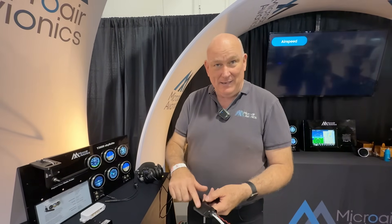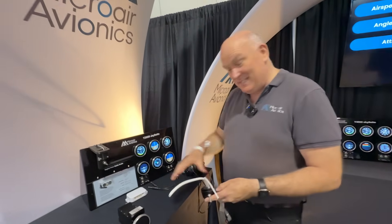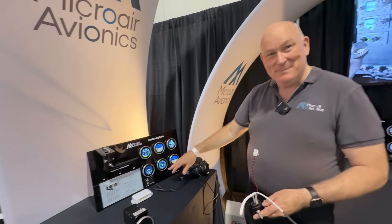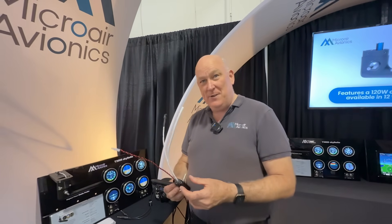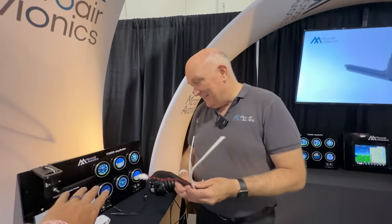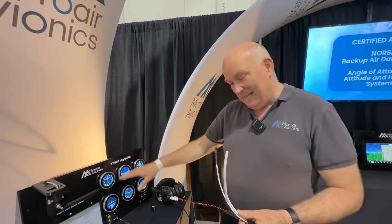Pitot-static, angle of attack, temperature probe — and in here you've got a full triple redundant air data computer. So you can do fault detection and exclusion: if you lose a sensor, you identify it and continue to fly. We've got integrity monitoring on the angle of attack so we can sense whether it has failed — we're never going to give an erroneous angle-of-attack indication. And there's an AHRS in here as well — magnetometer and inertial sensors. So this unit will drive that full six pack, minus the radio and transponder.